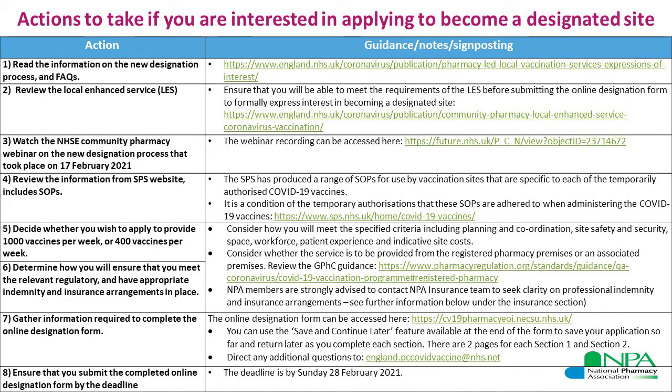Ensure that you fill in as much information as possible — a number of the sections are mandatory, so you will not be able to submit the form or proceed to the next page until you have completed the mandatory sections. The final action is to ensure that you actually submit your completed form properly. If you have been saving it as you go along to complete later, make sure you don't forget to do the final submission by the deadline of Sunday the 28th of February — please try to do it by the end of Saturday at least, and it's best not to leave it to the last minute.